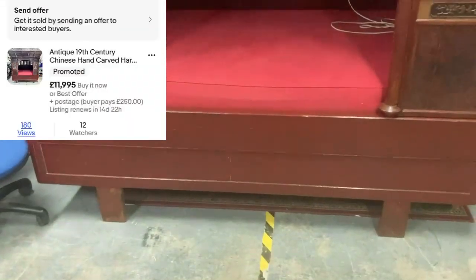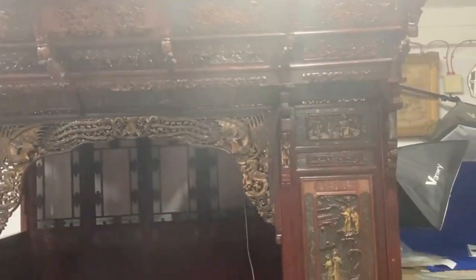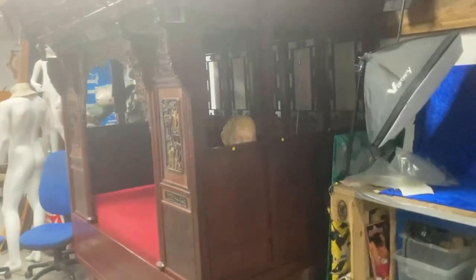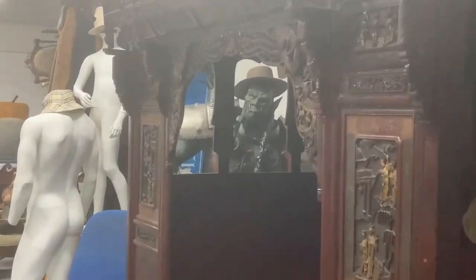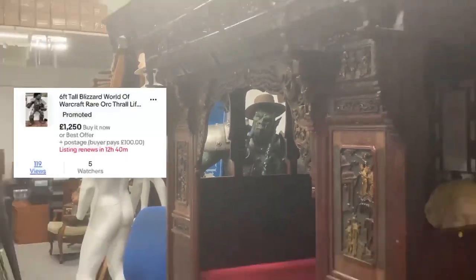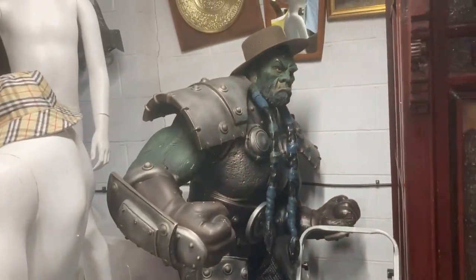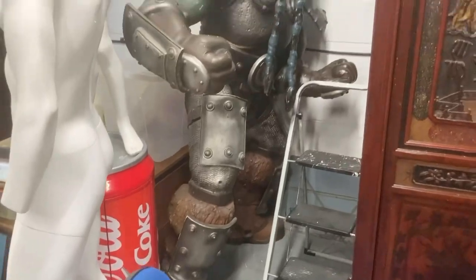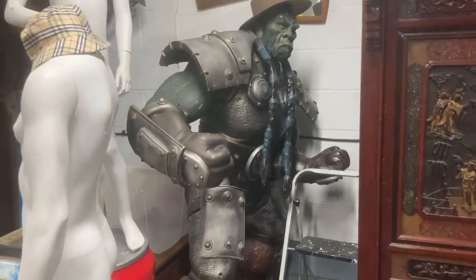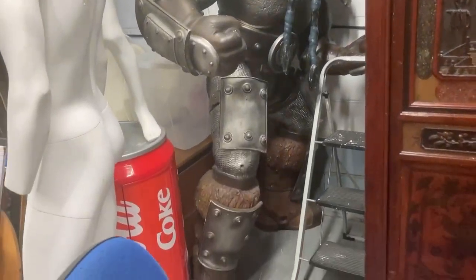And appreciate this absolute beast — it's listed for £12,000. I've got 11 watches on it. It's a 19th century hand-carved opium bed, or marriage bed, whatever you want to call it. And over there — I can't remember what it's called, it's not Warhammer but something similar — that's up for £1,250 with a missing ear, and I've got loads of watches on that as well.